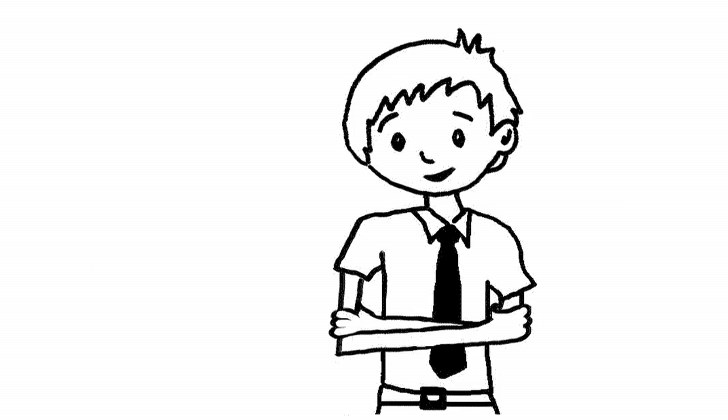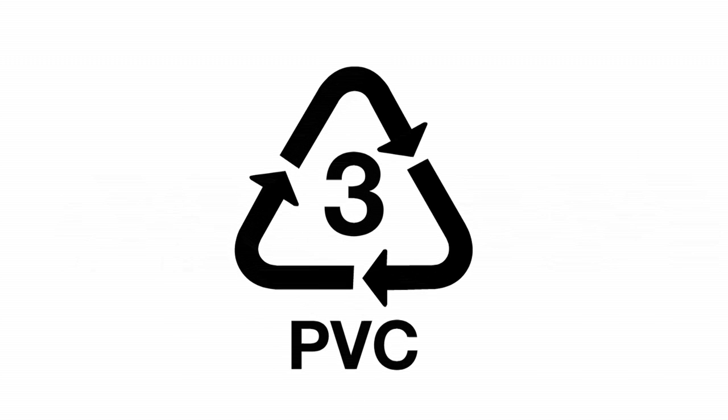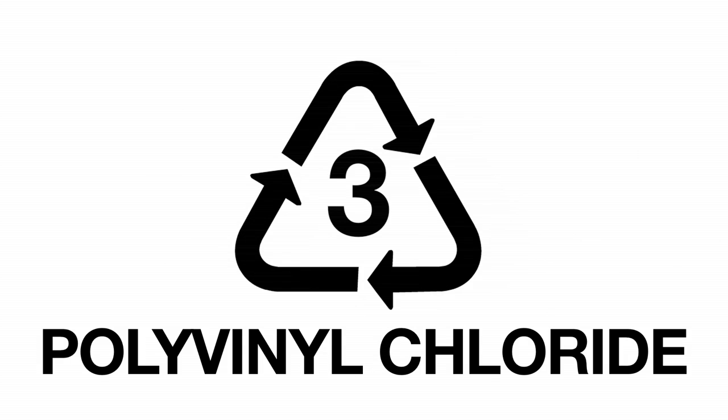So all plastics are the same — plastic is plastic, right? Wrong. Of the seven different plastic types, PVC is marked with a three. PVC stands for polyvinyl chloride.